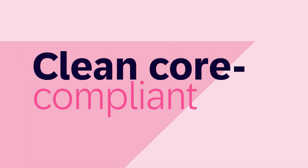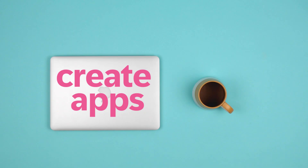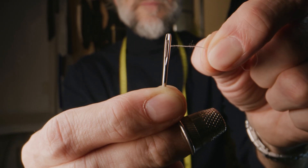It's time to build innovation-ready, clean-core-compliant, on-stack and side-by-side extensions. Create apps, design business sites, and automate processes tailored to your needs.